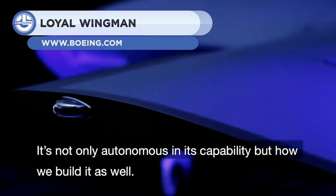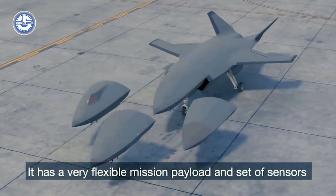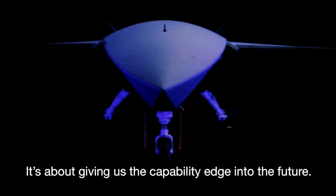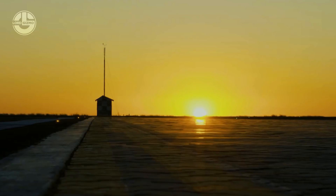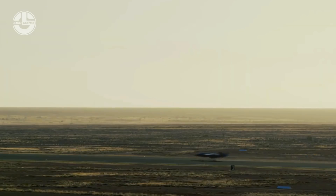Next, we have the Loyal Wingman. It is a multi-purpose drone manufactured in Australia. It is designed to fly in groups and work as an intelligent team to complete air tasks. It has a range of 3,700 kilometers and measures 11.7 meters in length by 7.3 meters in wingspan. Thanks to its AI, the drone can execute missions on its own. It can combat fly alongside other types of aircraft.